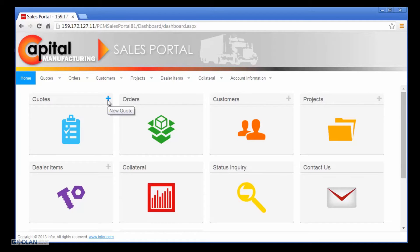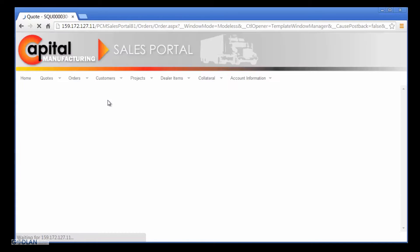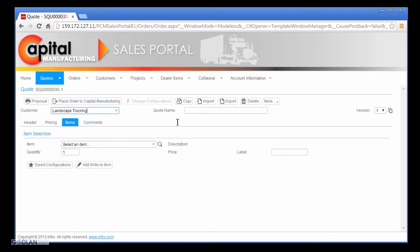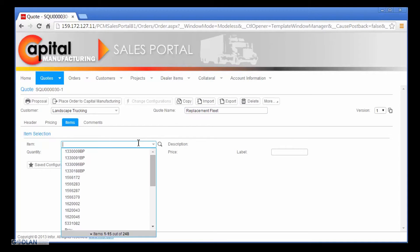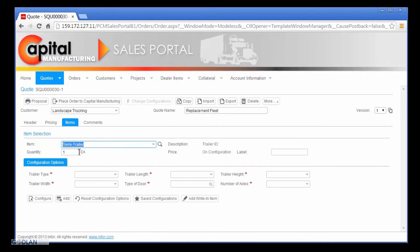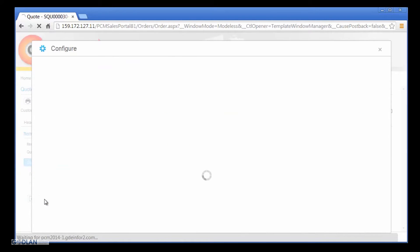Nick begins the quoting process by creating a new quote. He selects Landscape Trucking from the list of his customers and provides a quote name for future reference. The request for quote calls for a quantity of 20 custom-built semi-truck trailers, so Nick selects the semi-trailer from the list of items. He updates the quantity to 20 and begins the configuration process to select trailer options based on the Landscape Trucking request for quote.